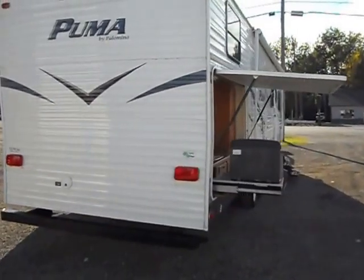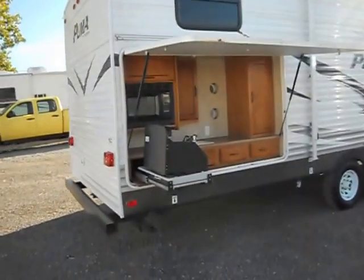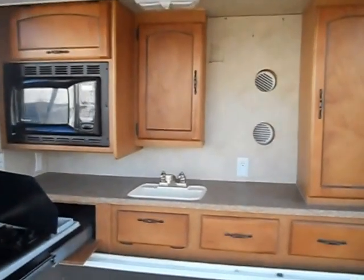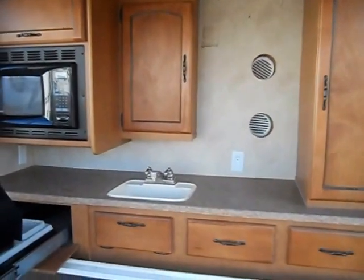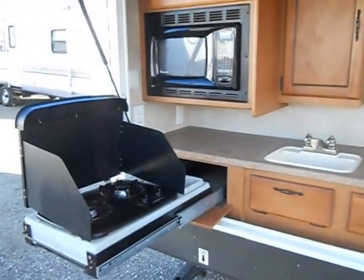On this side you've got the porch awning and your entry door, and also an outside kitchen. It's got 6 different cabinets, a place to hook up a refrigerator, a 2 burner gas stove, a sink, and a microwave.